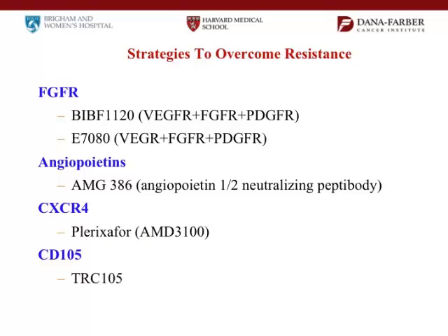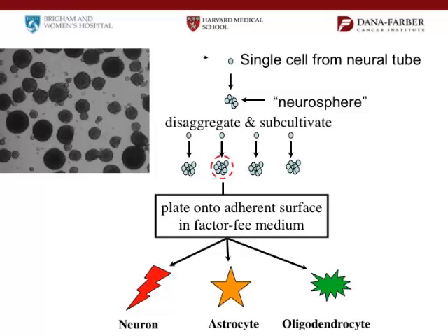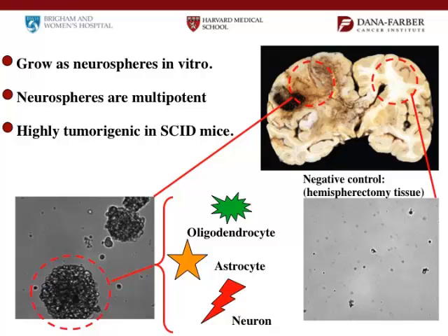Another area with a lot of work, especially here, is on stem cells. In our brains we have normal stem cells that give rise to nerve cells and supporting cells. But these stem cells can go bad — they become tumor stem cells and then give rise to the tumor. The problem with these stem cells is that they're harder to kill off. When you get radiation and chemotherapy, you can kill off some of the tumor cells, but it's much harder to kill off the stem cells. The stem cell lives and eventually gives rise to more tumor cells. So if you're ever going to cure people, you're going to have to get rid of the stem cells. You can think of it like a beehive — to get rid of all the bees, you have to kill the queen bee that lays all the eggs.